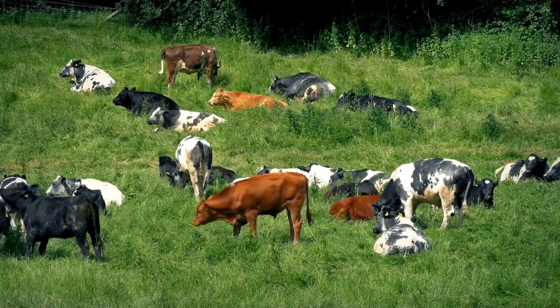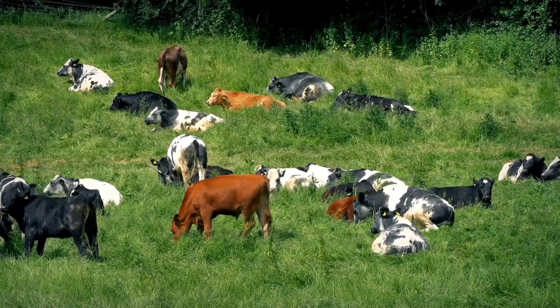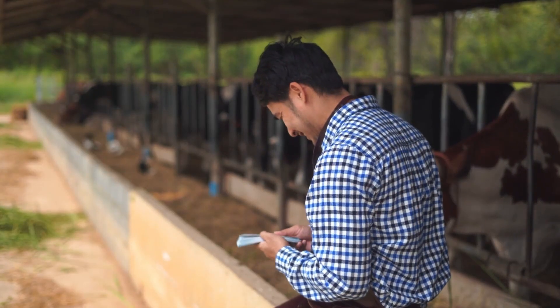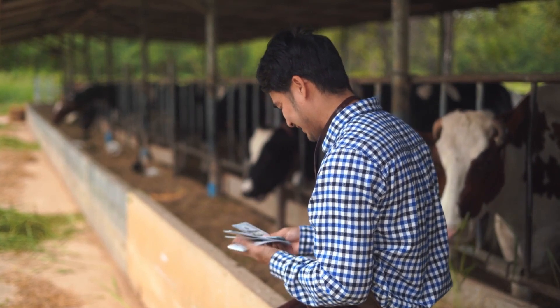Healthy livestock means better productivity, whether it's dairy cows producing more milk or beef cattle gaining weight efficiently. These gadgets are indispensable for farmers focusing on animal welfare and profitability.